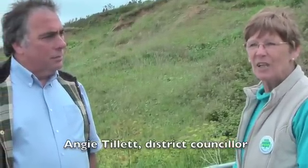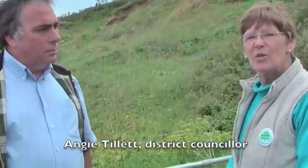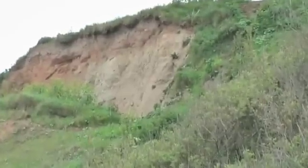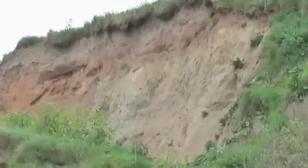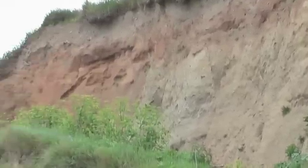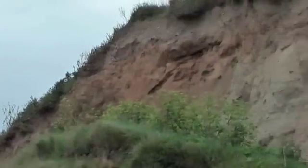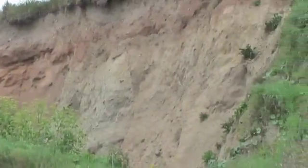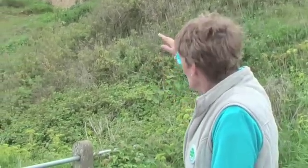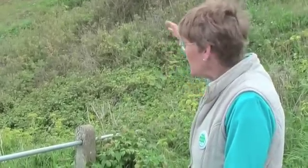I'm the local district councillor, explaining to John Flack and Vicky Ford today the difficulties we have with coastal slump in this particular part of the coast. This is Overstrand on the North Norfolk coast. If you look at this here, you can see that new-looking bit of sand — two years ago you could only see two feet of that. Bit by bit, all the way along the cliff, you can see new bits of sand.